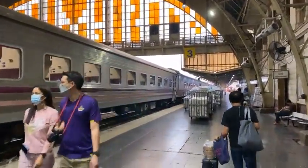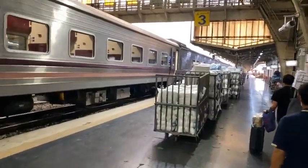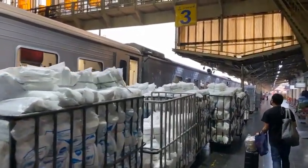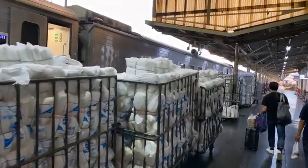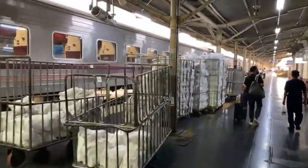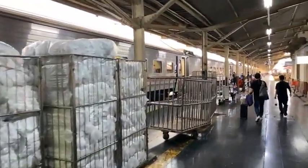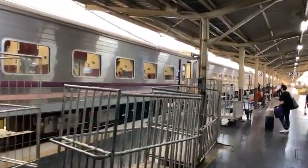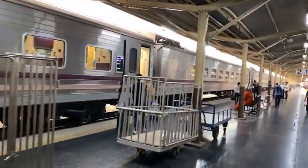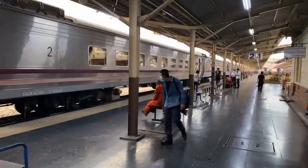This is the number nine express sleeper train. I did this one last year - I went up on the night train, had one day and one night in Chiang Mai, and came back on the day train. The advantage of coming back on the day train is that the most beautiful section with the best views is actually in the north of Thailand. I'm not going to see those views on this sleeper train because it'll be dark, and we arrive early in the morning. But if you come back on the day train it's really nice views.